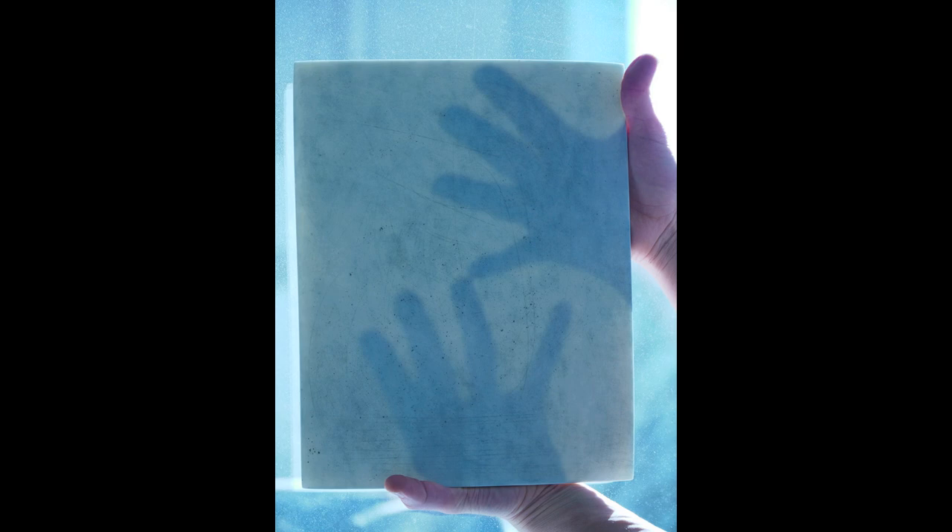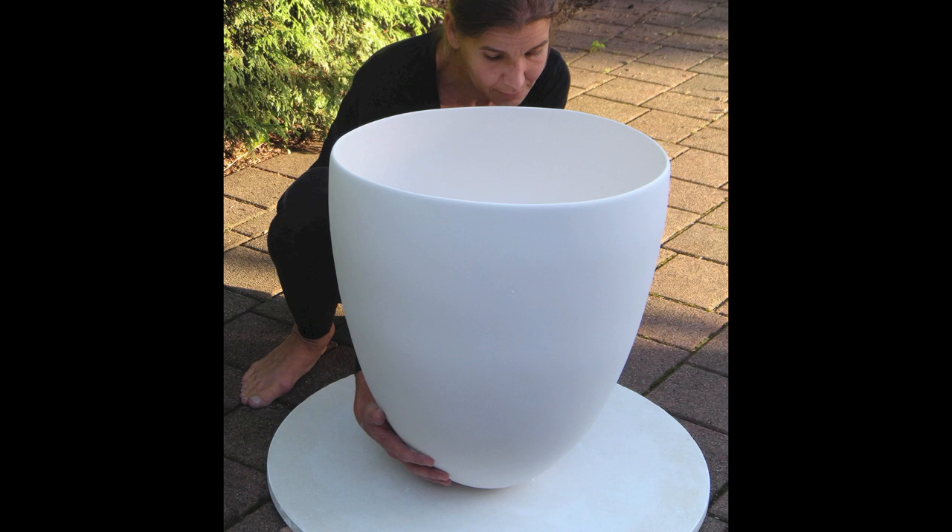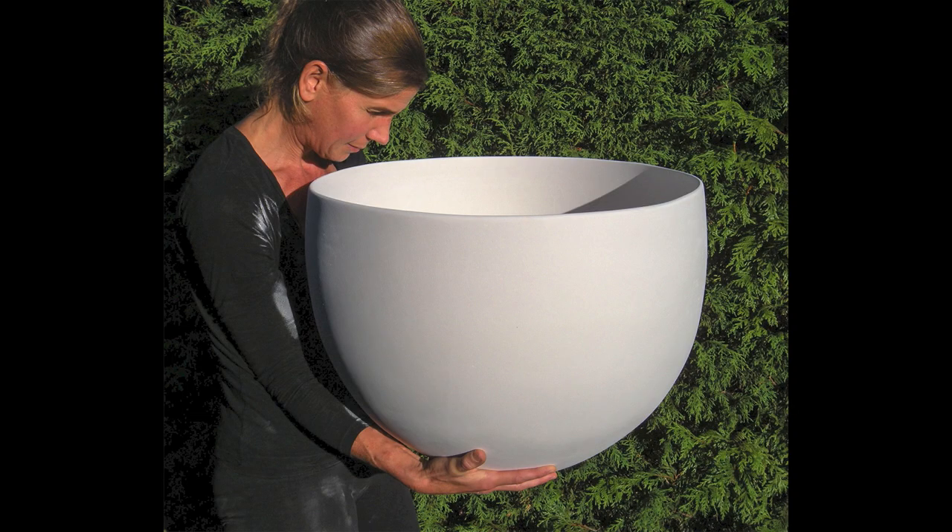Experimenting with the texture of memory led to making hundreds of translucent porcelain tiles. Simultaneously, the size of the pots that I'm presently making has also grown three times in size. In the material of porcelain, I've finally found my stride.